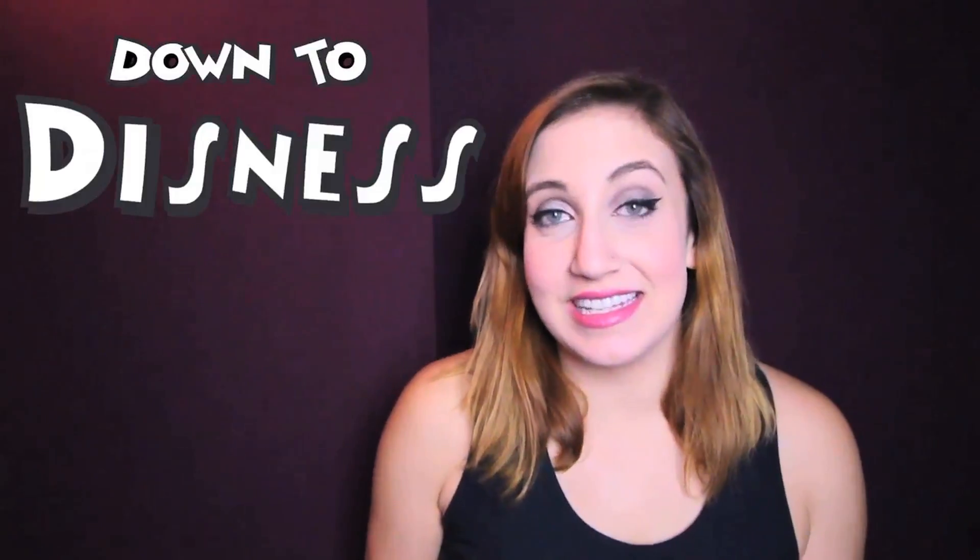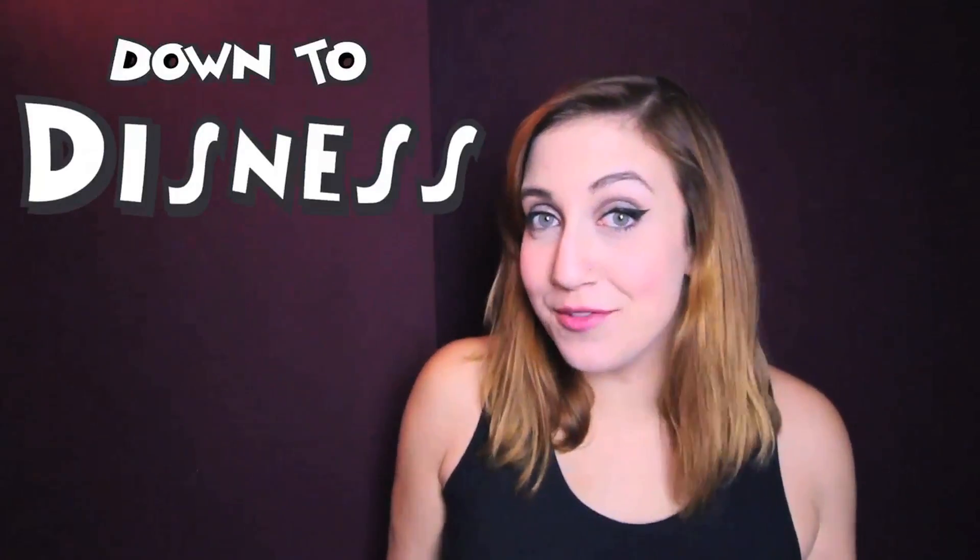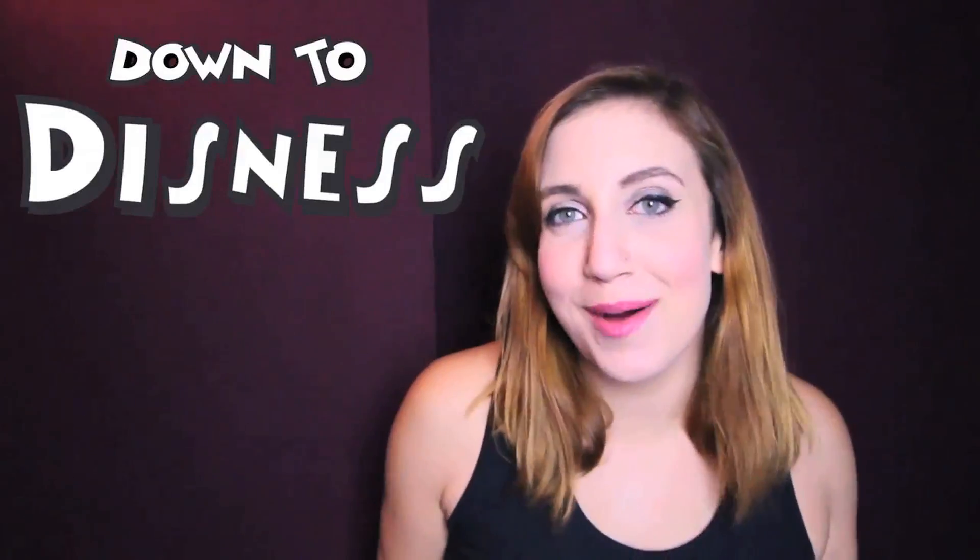Hello and welcome to another episode of Down to Disney, a monthly series where I pick a Disney animated movie, talk about its history and its impact on pop culture. This month's movie is Lilo & Stitch, released in 2002.